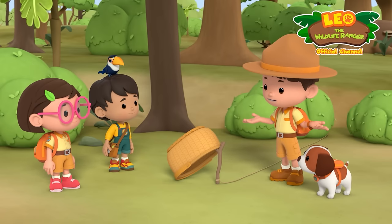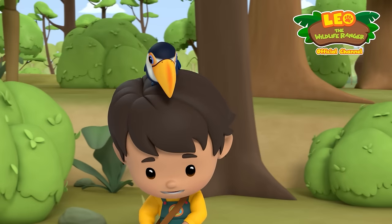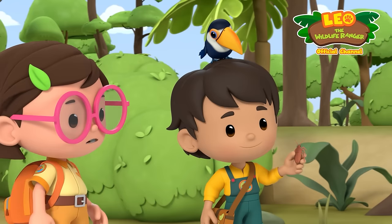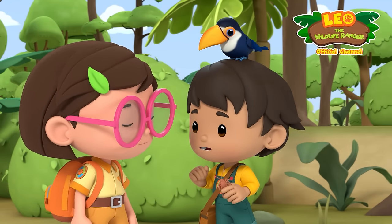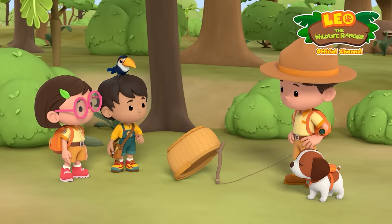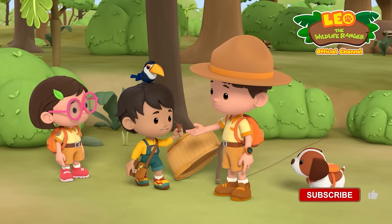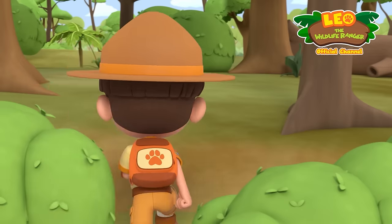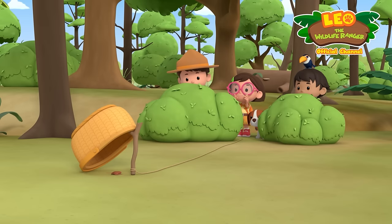Now all we need is bait. What can we use? I've got just the thing — a tasty snack for the scorpion. Is that a real cockroach? Nah, it's just a toy. I also have a rubber gecko and a rubber snake in my bag. Do you guys want to see? Maybe later, Peo. We better get the scorpion down first. Okie dokie. Here. Perfect. I hope this works. Come and get your snack, little scorpion.